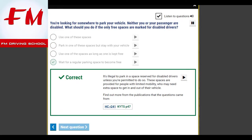You're looking for somewhere to park your vehicle. Neither you nor your passenger are disabled. What should you do if the only free spaces are marked for disabled drivers? Wait for a regular parking space to become free. It's illegal to park in a space reserved for disabled drivers unless you're permitted to do so. These spaces are provided for people with limited mobility, who may need extra space to get in and out of their vehicle.